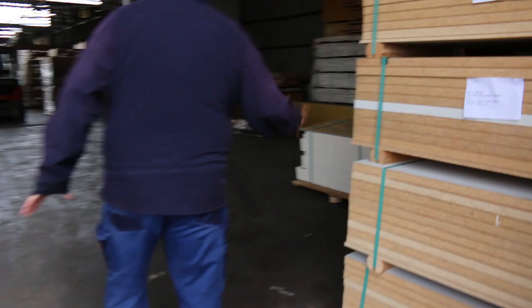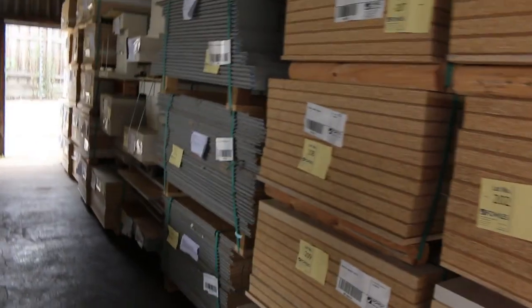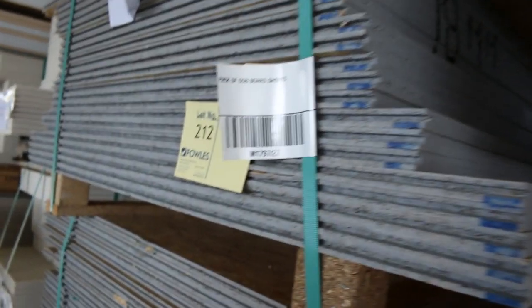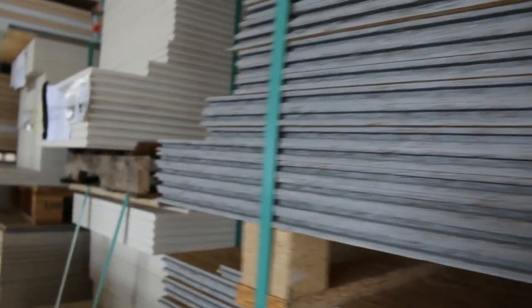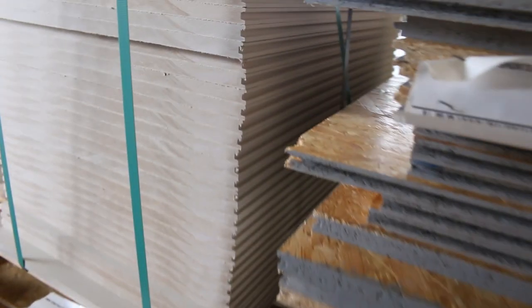Inside the shed we move now. A whole heap of clearance stuff just inside the door here. We've got the tri-board — 38mm thick tri-board in a number of different sizes. There's the OSB boards, shorter lengths. And also over here we've got some of the constructor floor shorts. Plenty of clearance stock there.